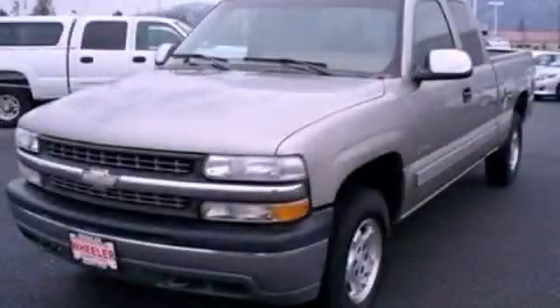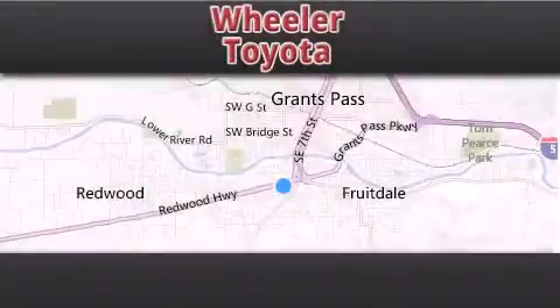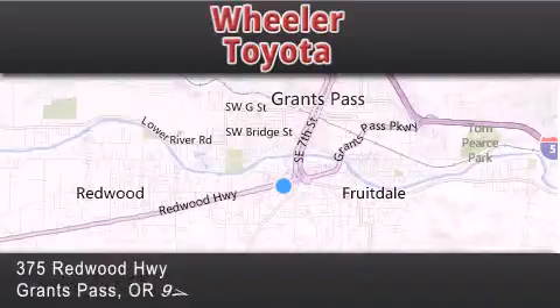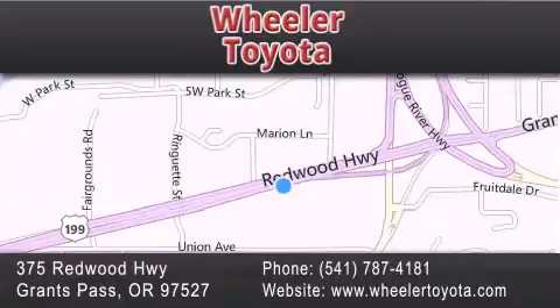We invite you to contact us today to learn more about this vehicle. Thank you for considering Wheeler Toyota for your next vehicle. If you have any questions, please visit our website, give us a call, or stop by our dealership located at 375 Redwood Highway in Grants Pass.